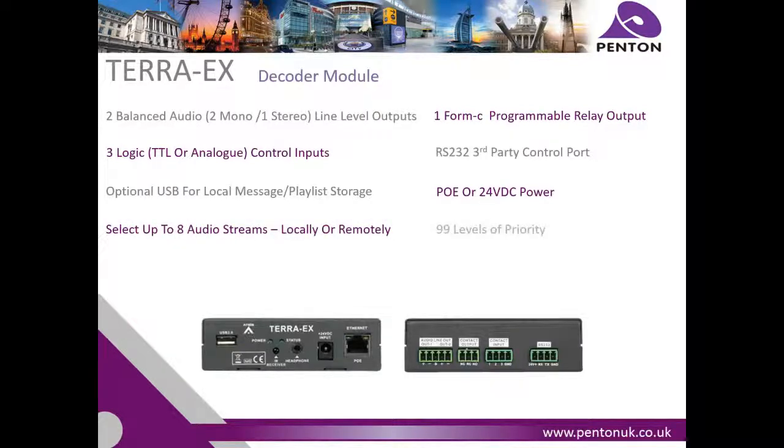Enhance the device by adding an RS232 port, IR transmitter or receiver, and a USB flash interface for playback and backup of pre-recorded playlists and announcements.